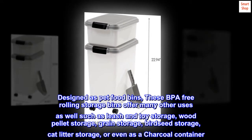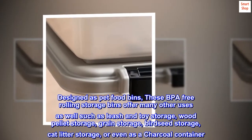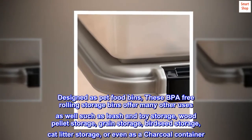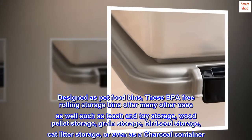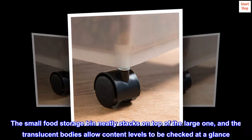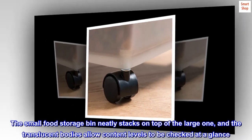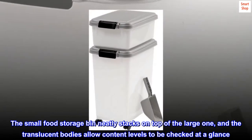Designed as pet food bins, these BPA-free rolling storage bins offer many other uses as well, such as leash and toy storage, wood pellet storage, grain storage, birdseed storage, cat litter storage, or even as a charcoal container. The small food storage bin neatly stacks on top of the large one, and the translucent bodies allow content levels to be checked at a glance.